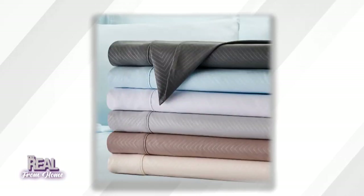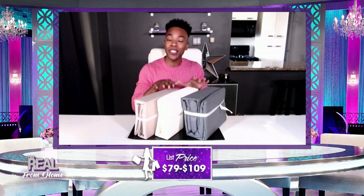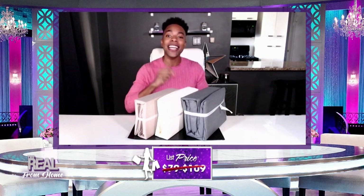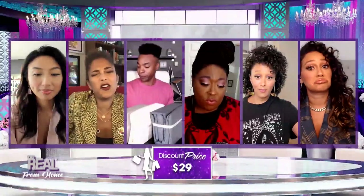You know we always got to ask — how much, Emile? You can find these from $79 to $109, but when you shop the Steals deal, you can take a set home for just $29. That's up to 73% off. A 70% price drop has Steals written all over it.